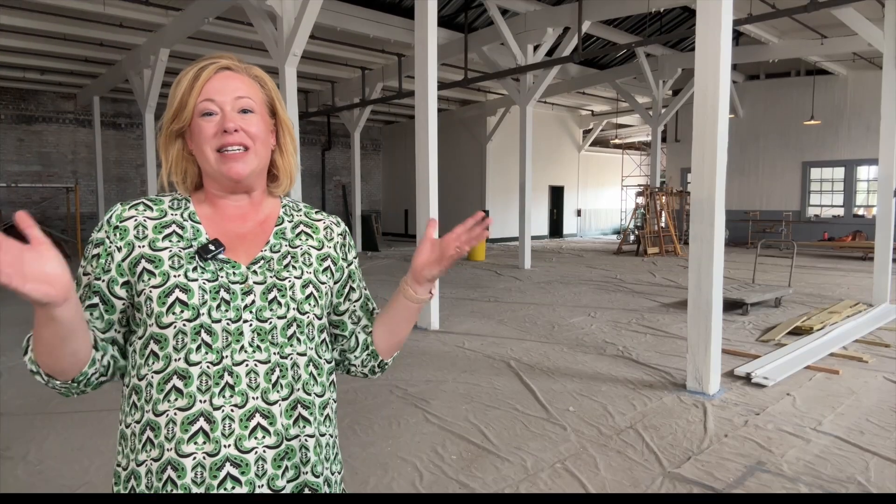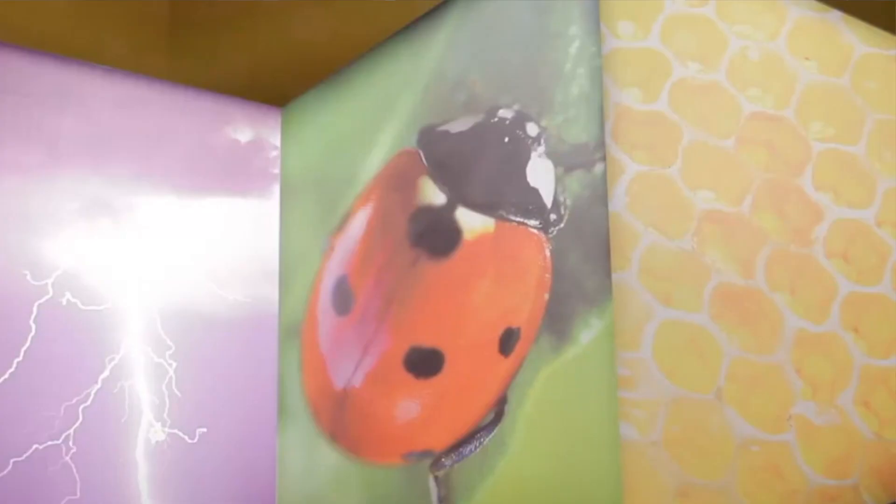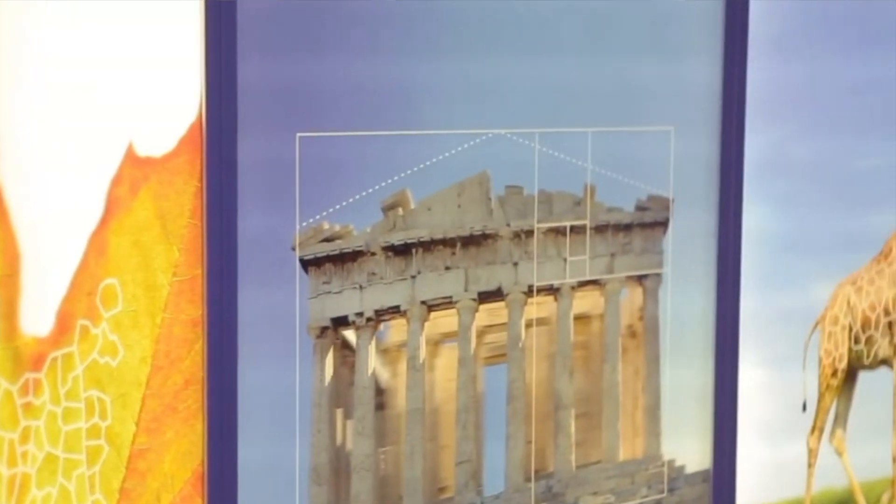Let's go check it out. Welcome to the future home of the STEAM Center at Savannah Children's Museum. An immersive experience called Numbers in Nature will be our first exhibit, occupying the entire building.